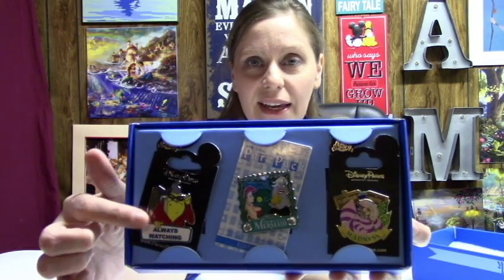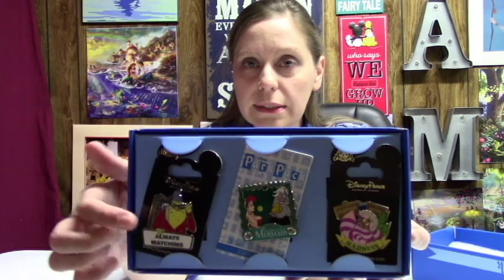This is the gal from Monsters Incorporated. I can't think of her name right now, but she's like, 'Wazowski, get me your paperwork.' She's the one always writing his tail feather for his paperwork.